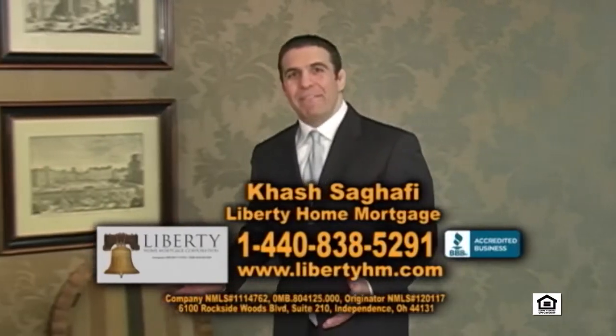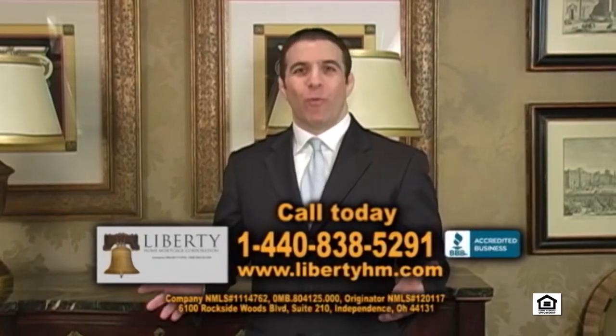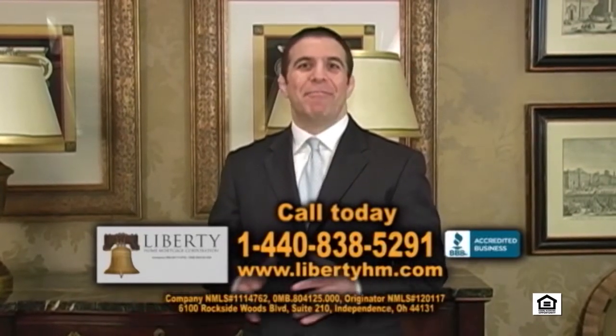Hi, I'm Hesh Sagafi of Liberty Home Mortgage, and if you're looking to purchase a home today, you must give us a call. We specialize in purchase loans for buyers who have less than perfect credit. Maybe you had a bankruptcy or a foreclosure, or maybe you just don't have that much money to work with. If you're working with someone else and not getting the answers you need, call us today at 1-440-838-5291.